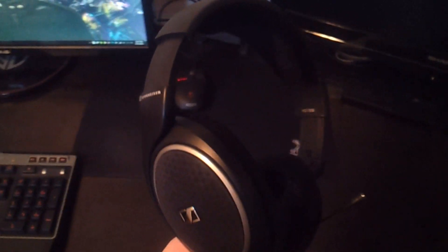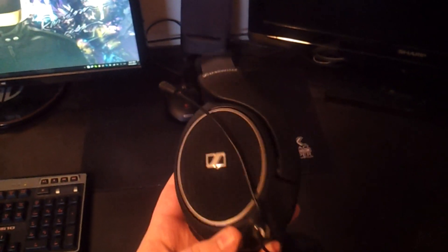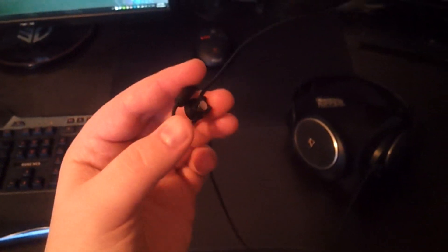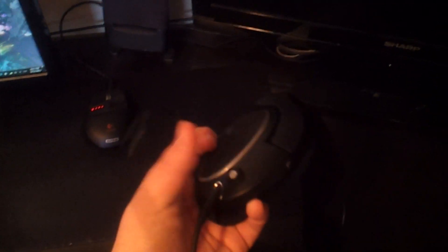Those are my new Sennheiser HD558s — amazing headphones. They're not top of the line or anything, but they have really good sound quality, much better than my cheap gaming headset. That is an Antlion ModMic. It's really cool — it allows you to attach it to basically any pair of headphones via a piece of adhesive on the side of the headphones and a magnet attached to the microphone itself.